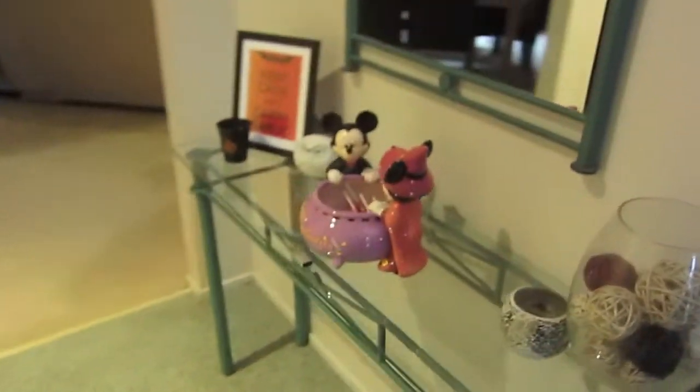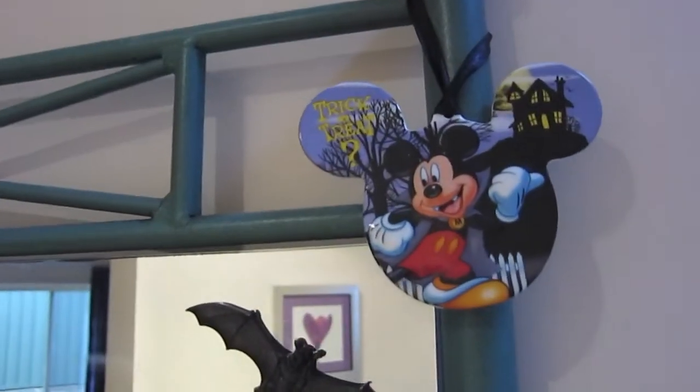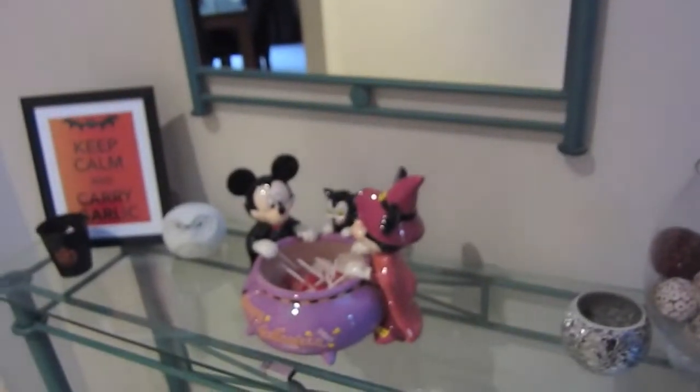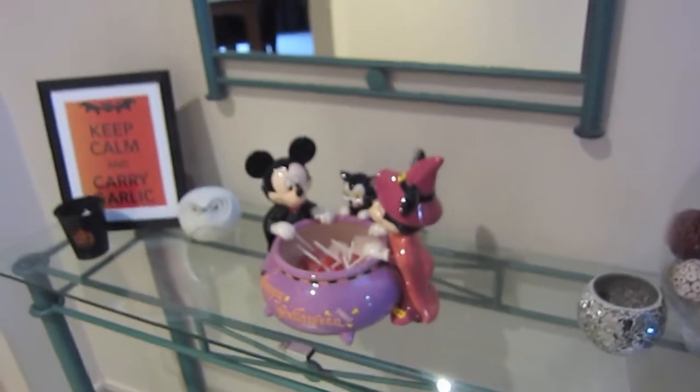Here's the entry. We have a few bits and pieces — a little witch's hat hanging up there, a lot of little clings, and a decoration from a few years back from when we went to Mickey's Halloween party. A little sign: 'Keep calm and carry garlic.'